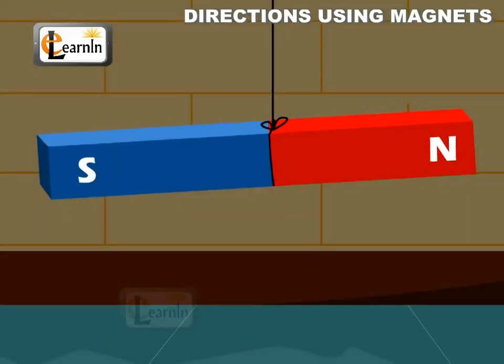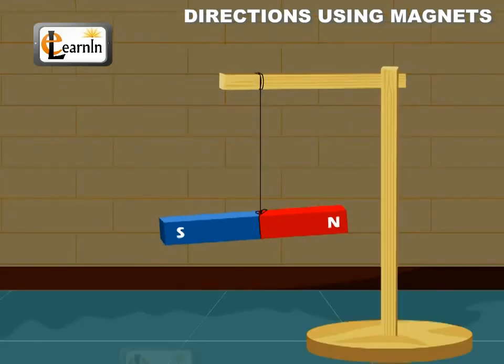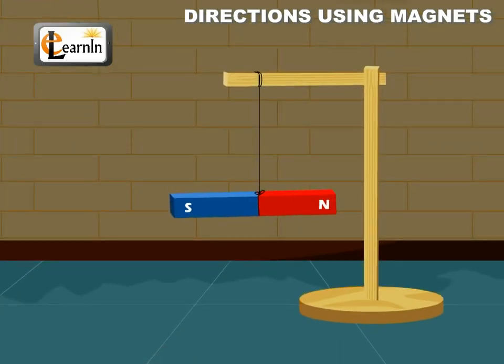Take a bar magnet and suspend it from a wooden stand using a thread. Now leave the magnet undisturbed until it reaches its rest position and note down the direction in which the magnet points.